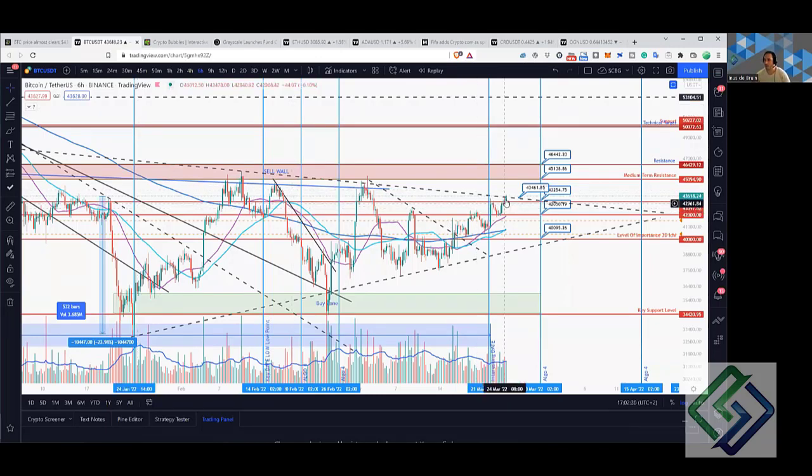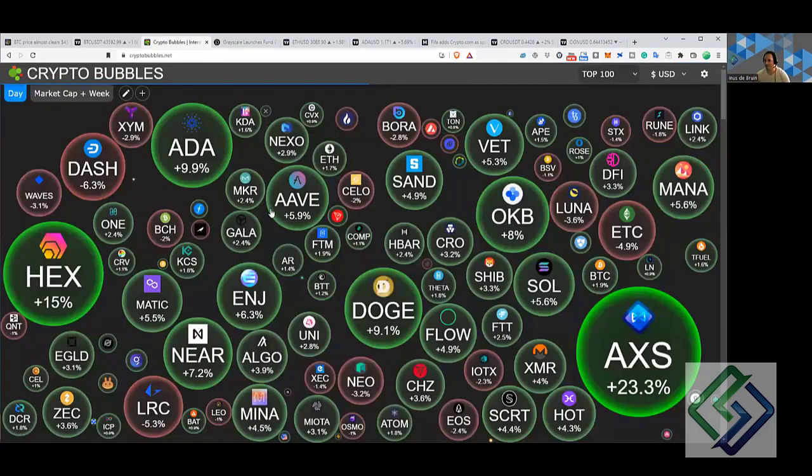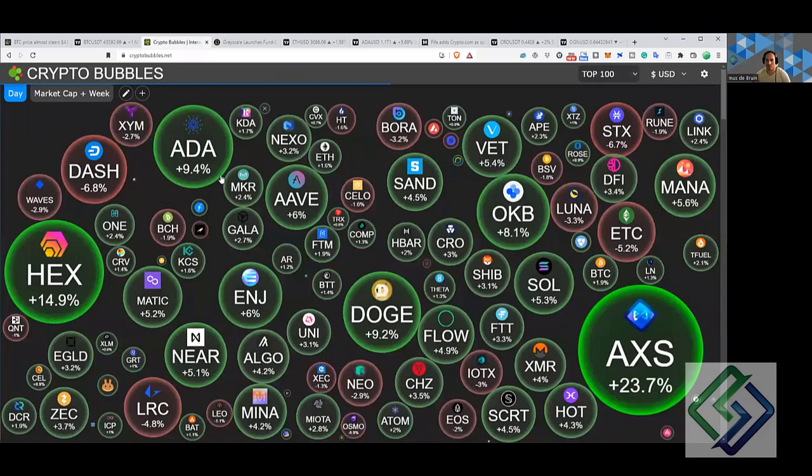Bitcoin is at that critical resistance level right now. If we can get a beautiful push through that resistance and turn it into support, the next big sell wall is in this range. We've linked our members — once we can get above the 45 to 46 level and turn that sell wall into support, that's going to be really positive for the entire crypto market.